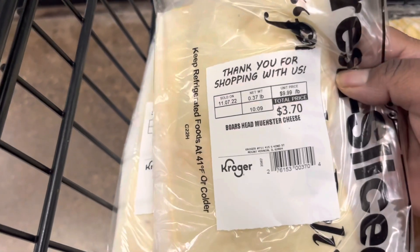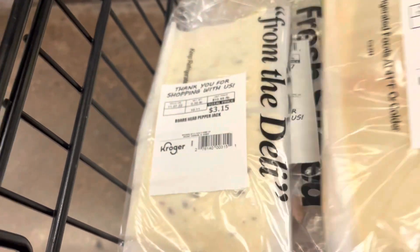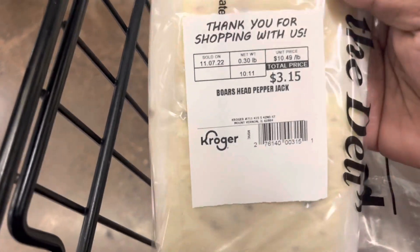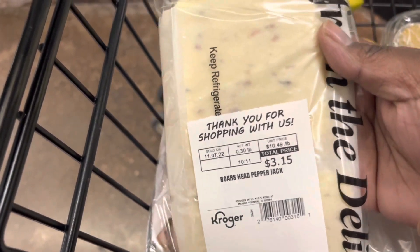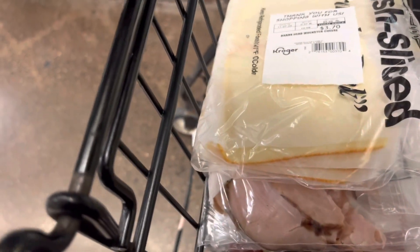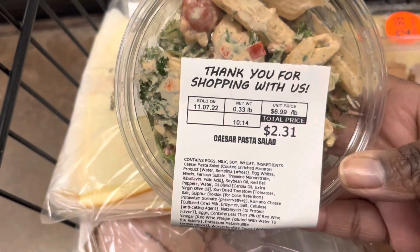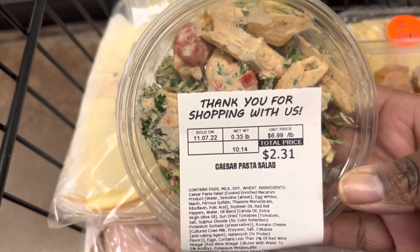I picked up some cheese from the deli too. Got a half a pound of the Boar's Head Muenster Cheese and a half a pound of the Boar's Head Pepper Jack Cheese. Also got some of this salad to try — it was really good. She let me taste it. It's the Caesar Pasta Salad.